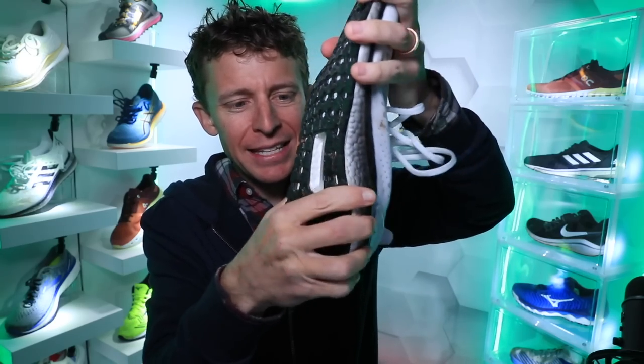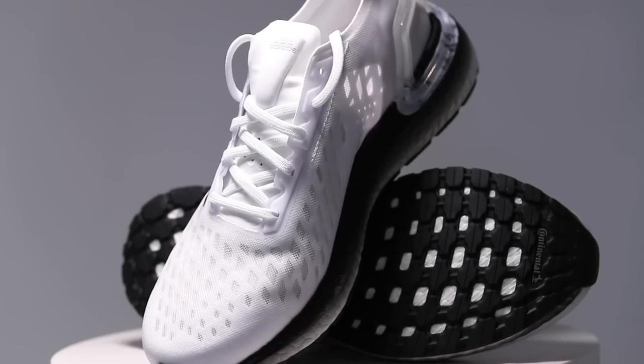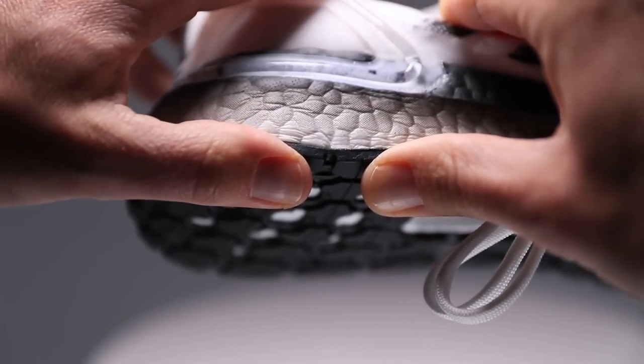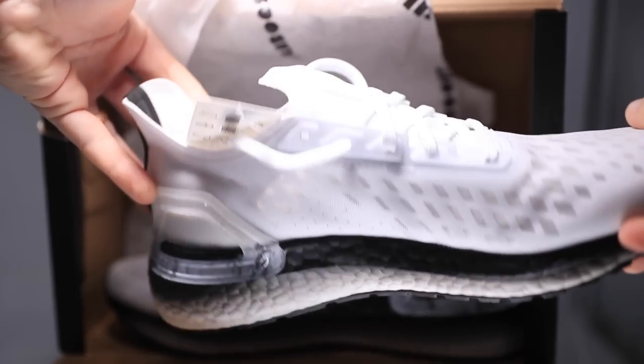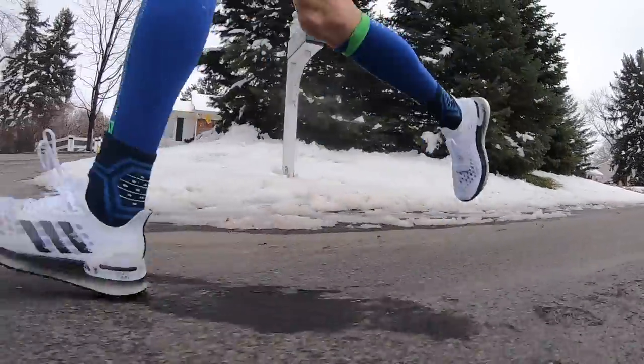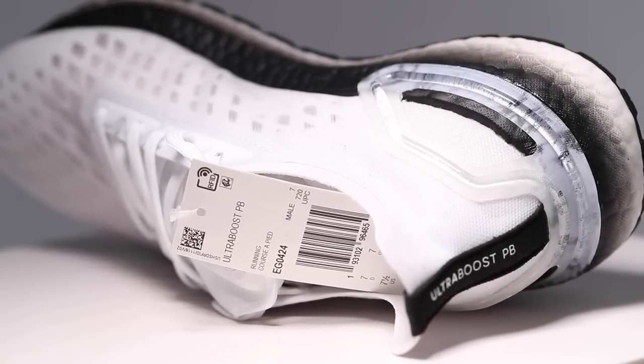Moving on to that Boost midsole — let's do the twist test. Pretty loosey-goosey, definitely neutral — a very, very neutral running shoe. It's a TPU midsole material. If you're an Adidas fan, let me know in the comments, because I struggle a little bit with Boost midsoles. Doing the compression test with my thumb, it feels a little mushy — that's the word that comes to mind. That said, for protection from the pavement given that stack height — 22 and 12, which is pretty low — you do get pretty good protection. But it didn't feel responsive or snappy in my books.